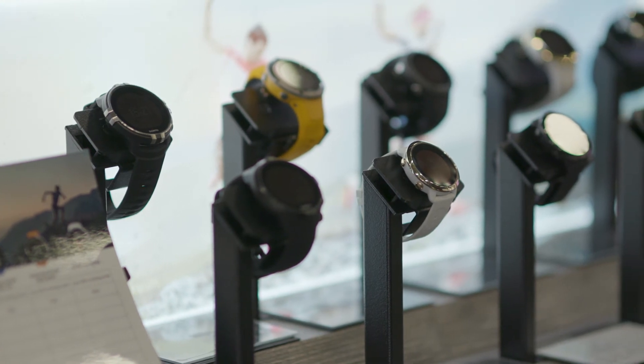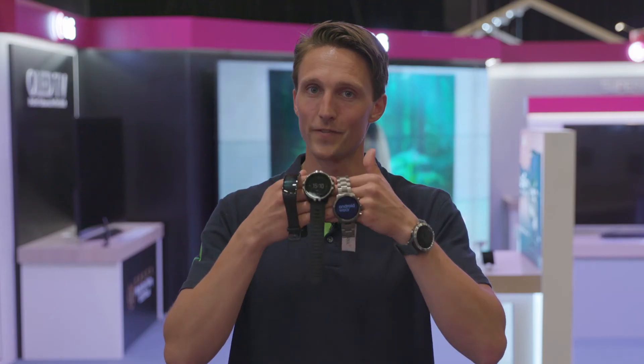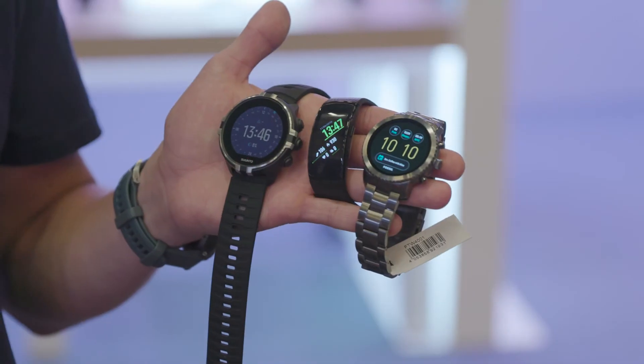There you have it guys. I hope you enjoyed our video. Now you know there is a watch for every occasion. Which one is your favorite? Leave us a comment below.